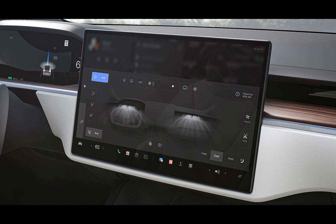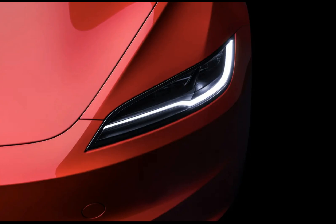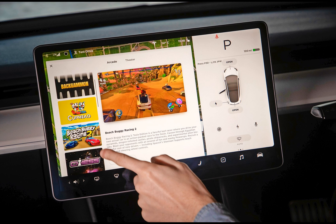Tesla Arcade, the in-car gaming platform, gets an exciting upgrade too. Now, Beach Buggy Racing players can compete against each other at Supercharger stations, establishing the fastest lap times and climbing station-specific leaderboards. While it may not quite match the adrenaline rush of old school arcades, it's certainly a fun distraction while waiting for your car to charge.